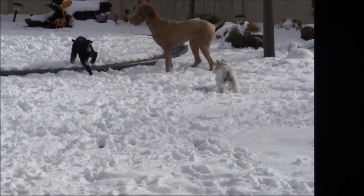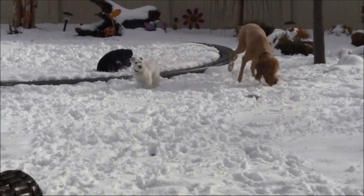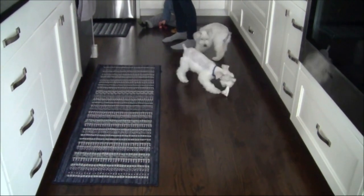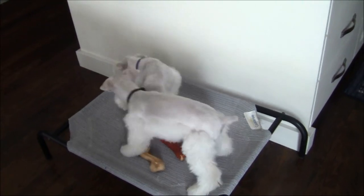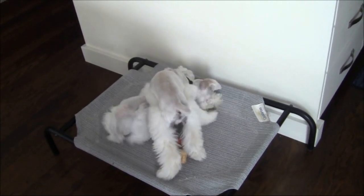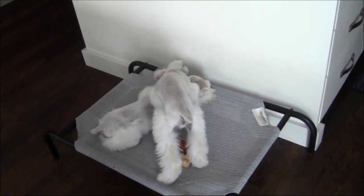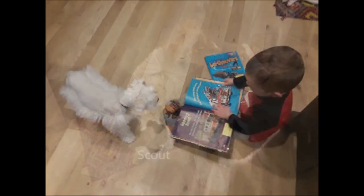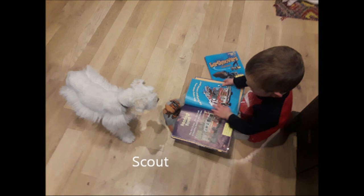Milo and Scout have also been raised around children, including toddlers, and they are very easygoing and relaxed around kids. They get used to the chaos that children can bring and are very patient. That's one nice thing about our puppies being raised in homes with children — children can be overwhelming for dogs if they're not raised around them. You can see that these puppies are really relaxed, happy to be held, petted, and around the noise and chaos of children.